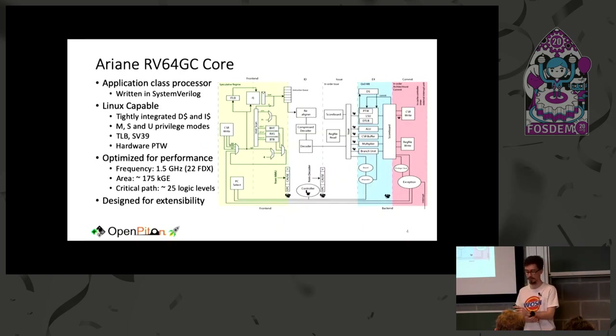Ariane is being used in a large number of projects. It's an application class processor written in SystemVerilog. The RTL is very elegant and easy to read, and it was designed to be Linux capable — it has L1 caches, privilege modes, TLBs, and so on. It's also designed for extensibility. We had a Google Summer of Code project this past summer where a newly graduated undergraduate student within three months built a new branch predictor and extended the core to be a dual-issue core.